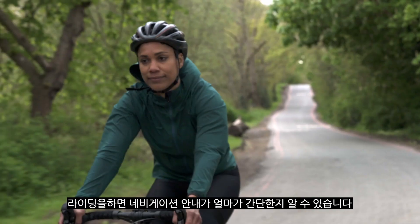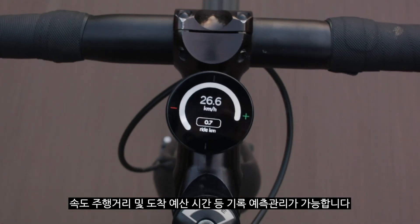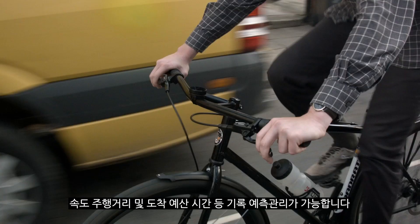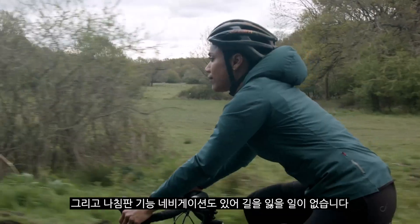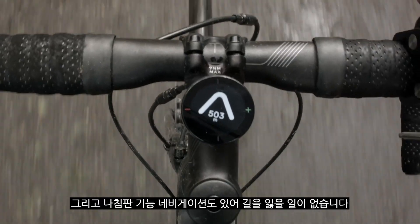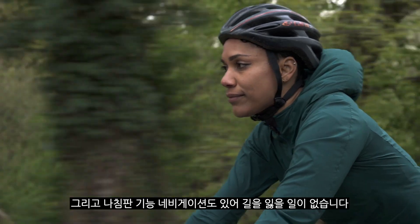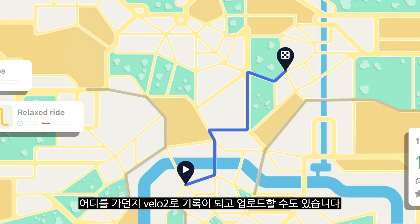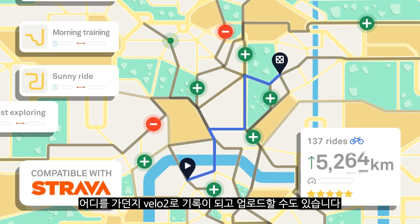Once you're riding, you can see our stripped back, simple navigation guidance with your speed, distance travelled and remaining, and your ETA at the touch of a button. And when adventure is the order of the day, our much-loved compass mode gives you the freedom to explore with the reassurance that you're heading in the right direction. Wherever you're going, Velo2 will log all of your journeys and stats. You can even upload your ride to Strava.